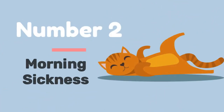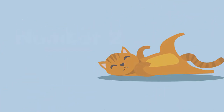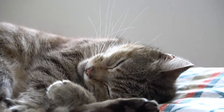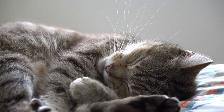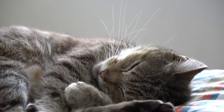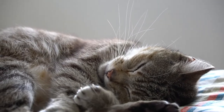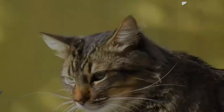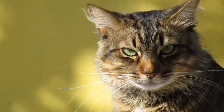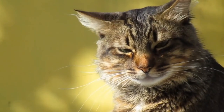Number 2: Morning Sickness. Similar to humans, cats can become ill while pregnant. She could go through a period of nausea or sluggishness. It's important to note that this isn't one of the most typical symptoms. If your cat does exhibit symptoms of illness, it's wise to keep an eye on her. If the symptoms persist, take her to the veterinarian right away.